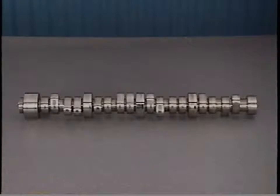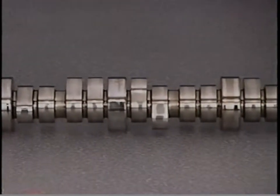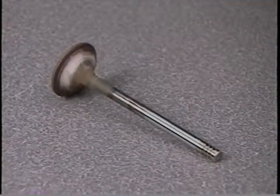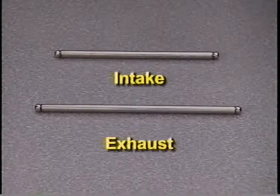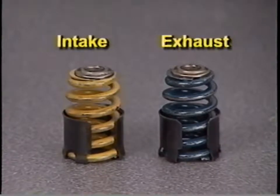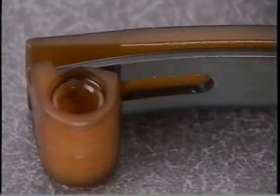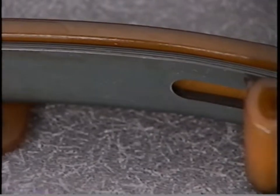The 6.1 liter valve train is distinctive for a couple of reasons. The camshaft is a billet steel design with higher lifts than the fabricated 5.7 liter cam. The 16 hollow stem valves on both the intake and exhaust side are larger in diameter than those on the 5.7 liter. For improved heat dissipation, the exhaust valves are sodium filled. Both intake and exhaust push rods are one millimeter longer than the 5.7 liter push rods, and the valve springs have been color-coded for initial assembly. A spring damper is used on every intake and exhaust spring, and a four-leaf tensioner spring is used for the timing drive, while the 5.7 liter uses a double-leaf design.